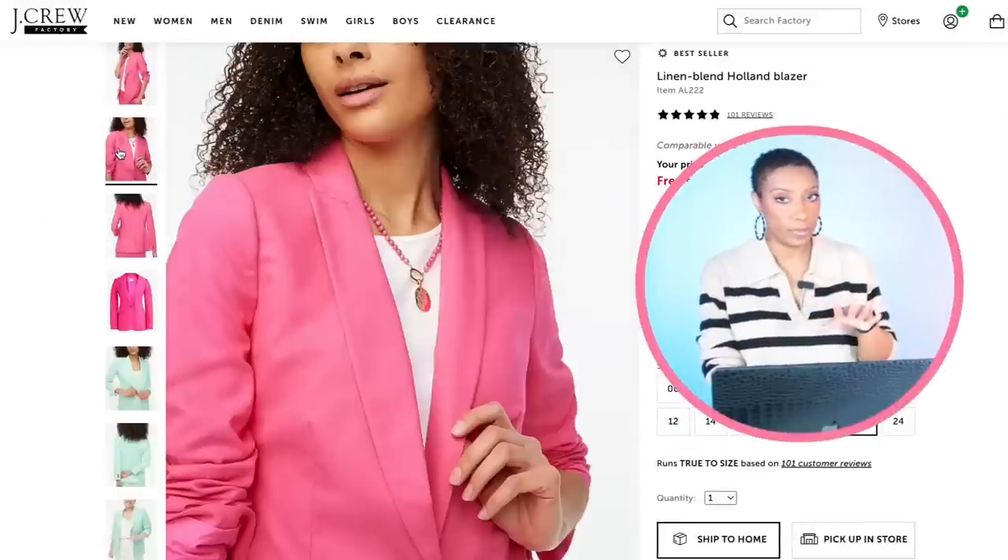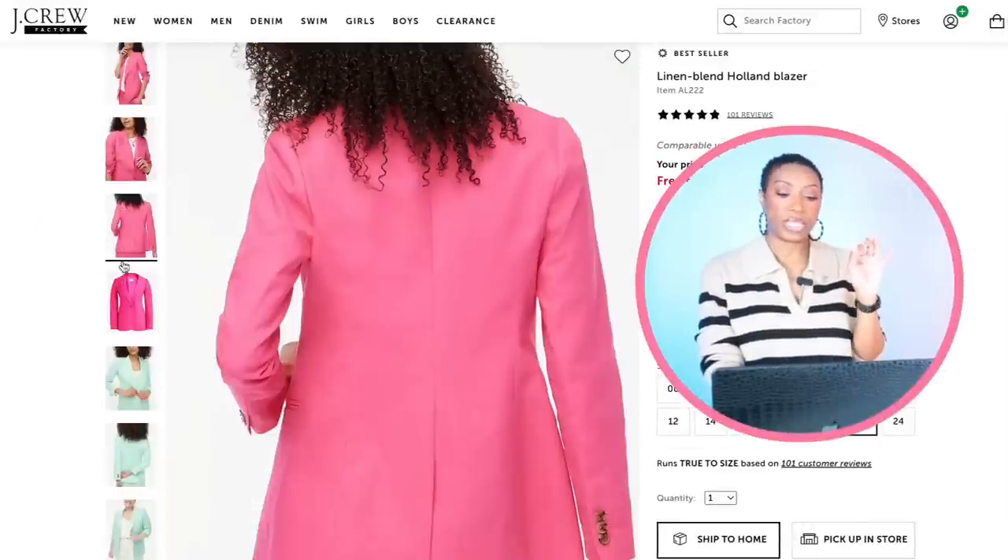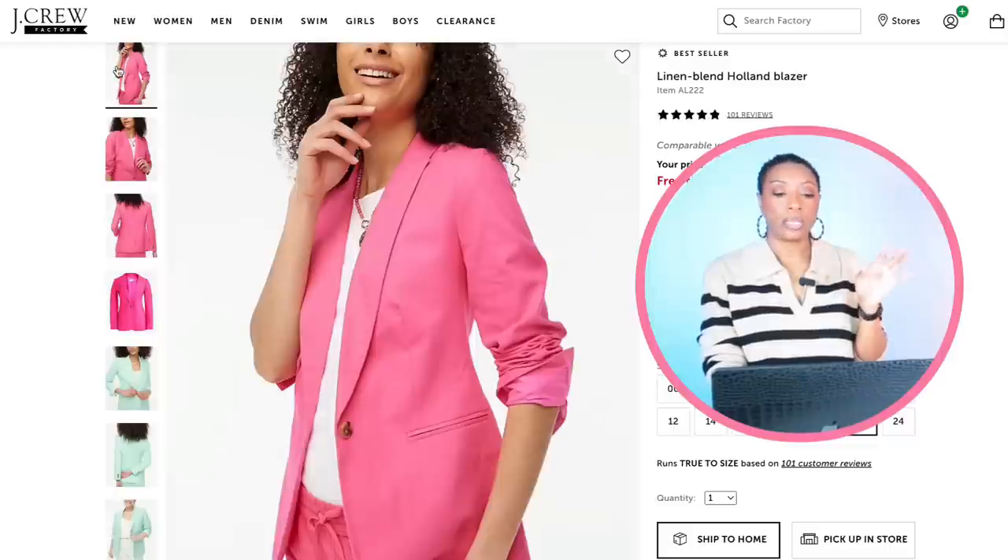J.Crew Factory has a blazer that works — it's called the Linen Blend Holland Blazer, $89.50. Comes in size 00, goes up to size 24. It comes in classic and also in a petite fit, so if you are vertically challenged, you might want to look at the petite.